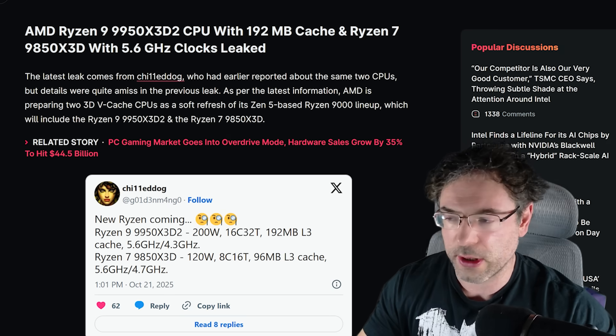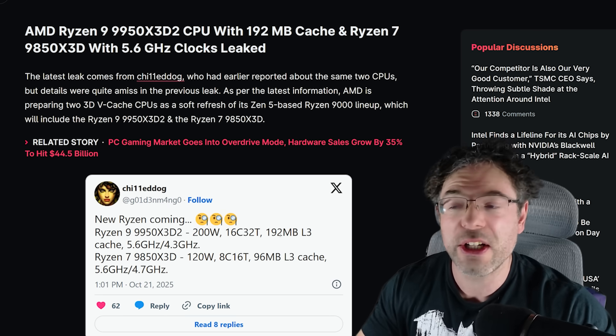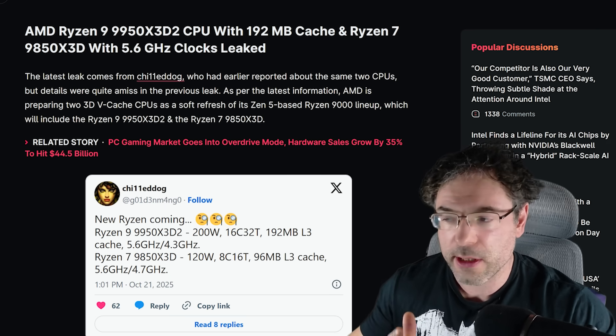So there are two CPUs allegedly being worked on. The 9950X3D2: 200 watts, 16 cores, 32 threads, 192 megabytes of L3, with boost and base clocks of 5.6 and 4.3GHz respectively.